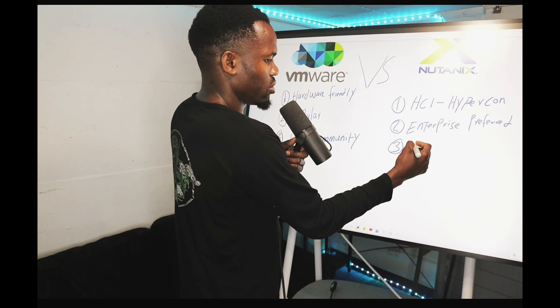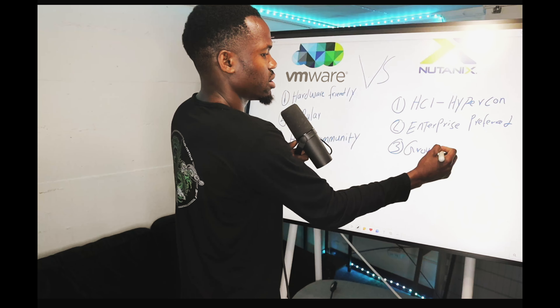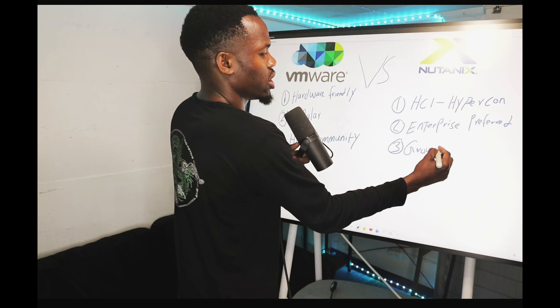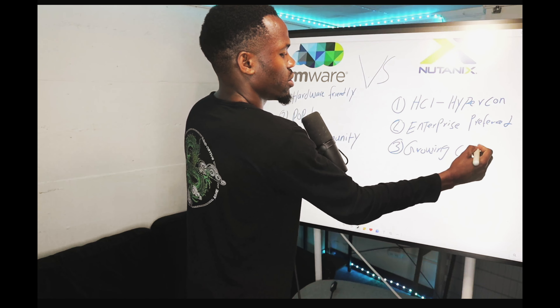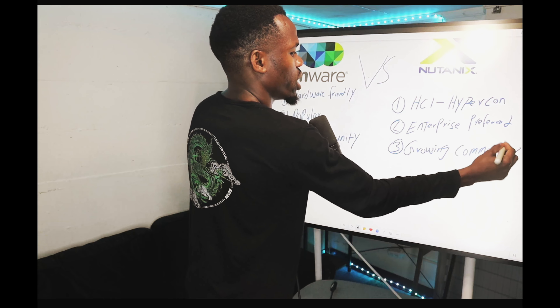On the Nutanix side, they have a growing community. They're not as big as VMware right now, but they are getting there — especially with the Nutanix Community Edition. So they do have a growing community.